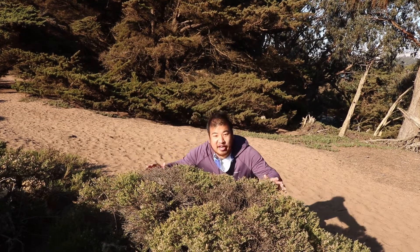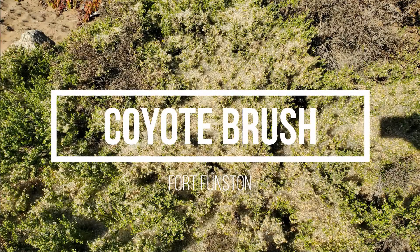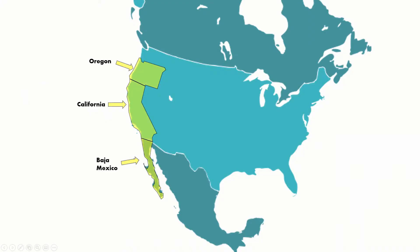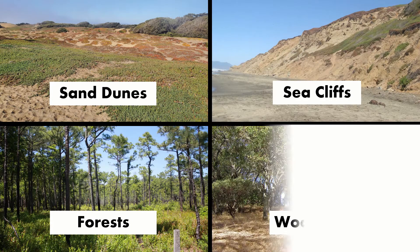Whoa, look at this plant! Hey everyone, it's me Jesse. Today we're taking a look at coyote brush here at Fort Funston. Coyote brush can be found all along the west coast from Baja California, Mexico through California and Oregon. They like areas right along the coast like sand dunes, sea cliffs, as well as certain forests and woodlands.